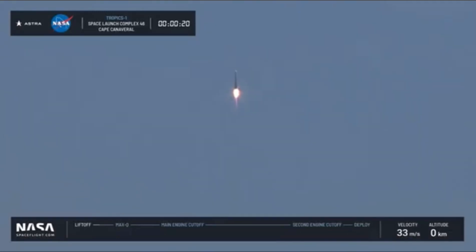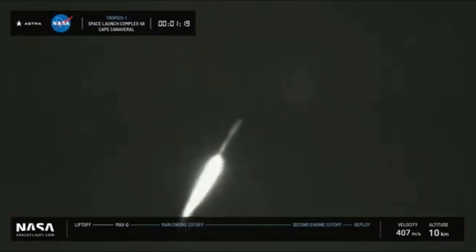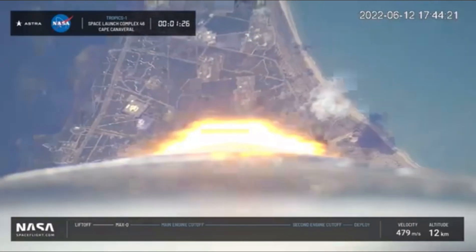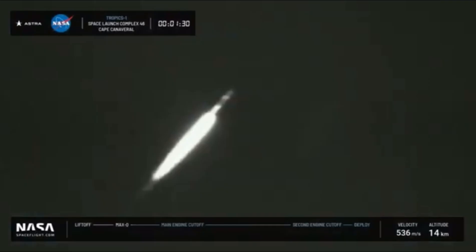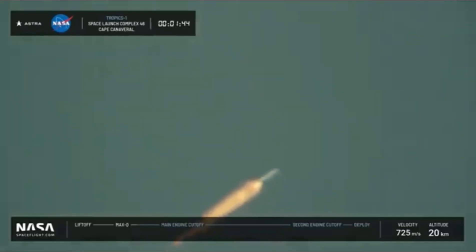Pressure on the first stage structure during flight, which is coming up just after 1 minute. The vehicle is passing through the region of maximum aerodynamic pressure. We're getting some more readouts as we come down from below, and that drops as we go.